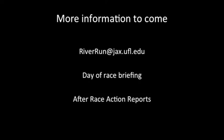You can definitely expect more information to come before race day. We also have a day-of-race briefing and after-race action reports. In the meantime, you can email riverrun@jacks.ufl.edu if you have any questions about the operations.